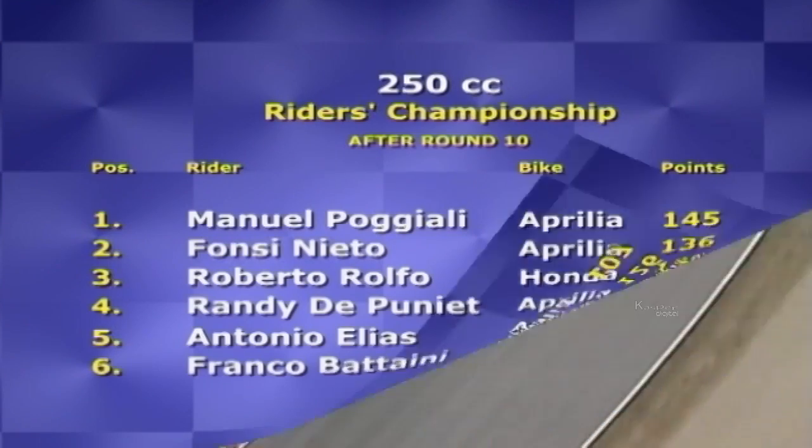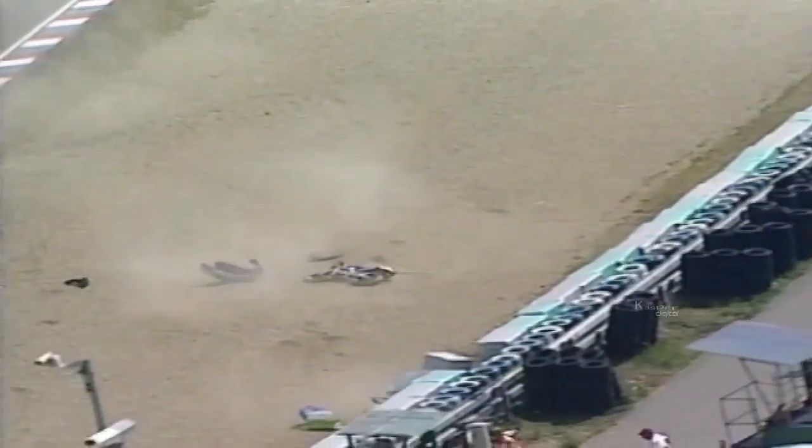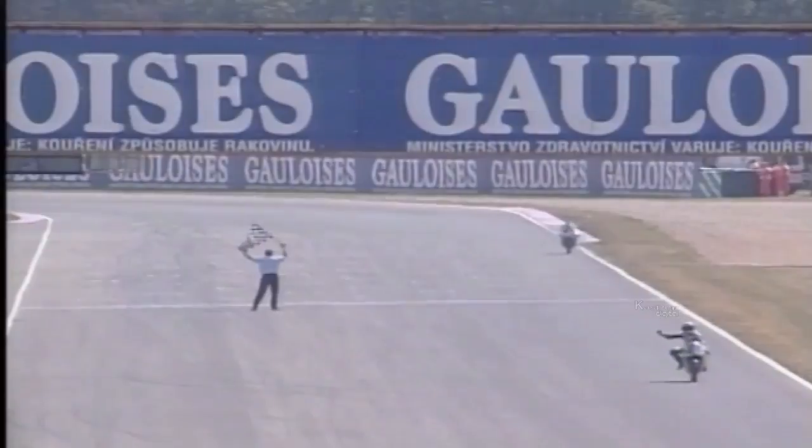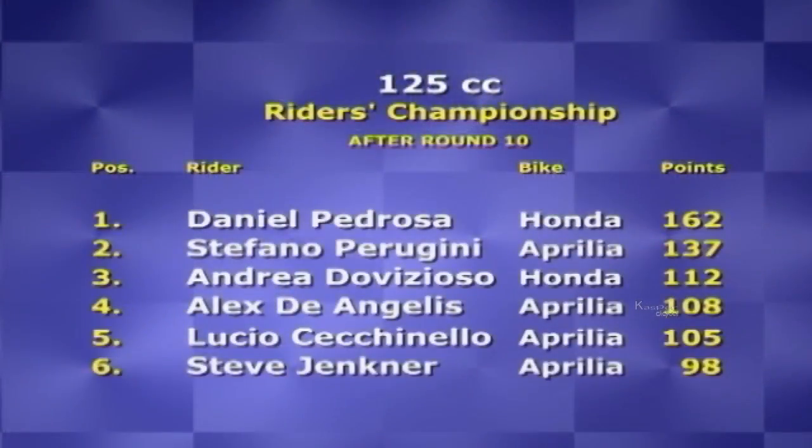In the 125 race, Pablo Nieto went down and Thomas Lüthi had nowhere to go — both were among the leaders. Moments later, Cechinello's bike seized, bringing down Jenkner too. After all the action, Dani Pedrosa rode a confident race, leading Perugini for the last six laps, contrasting the early laps when six riders squabbled for position. The Spanish 17-year-old is looking good for his first world title, although with another six rounds to go, anything can happen. Any of the top six can race at the front of this pack.